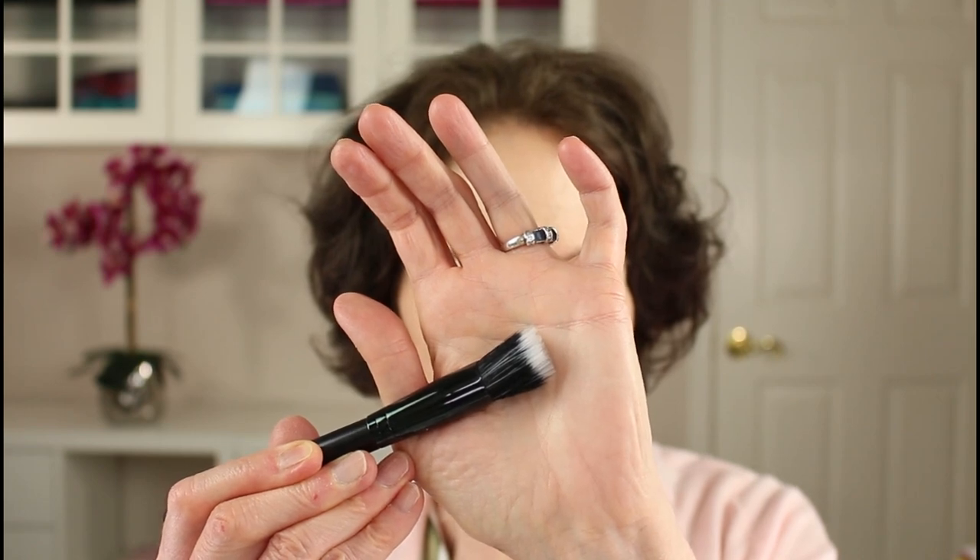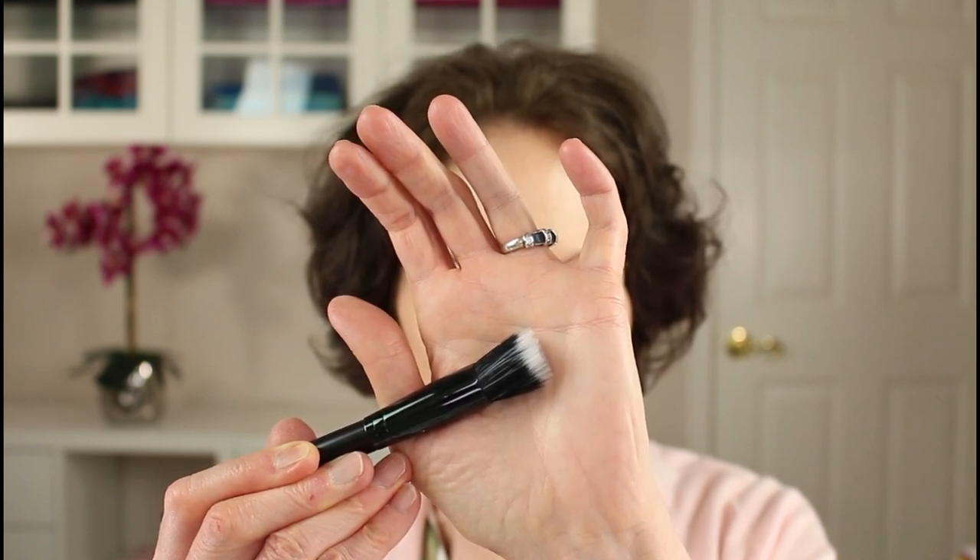I'm going to use this e.l.f. stipple brush, pick the blush up with it, and then apply it in about the middle of my cheekbone area. As you can see, it's just a nice soft natural flush, which I really like. Then I like to take my sponge and just go around the edges to make sure there are no harsh edges. And especially as we get into the hotter weather, I just love the feel of the sponge on my face.